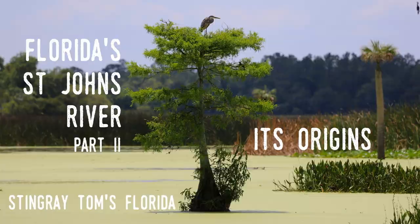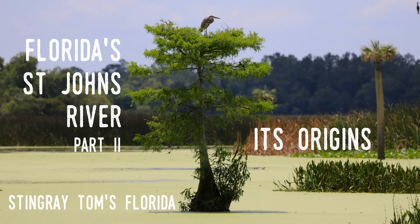Thank you once again for watching this video. If you enjoyed it, please hit the like button and subscribe to my channel to learn more about Florida's tourism history. Stingray Tom's Florida — traveling through time around the Sunshine State.